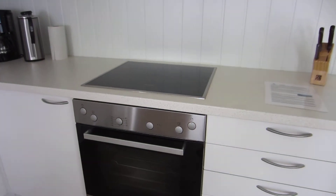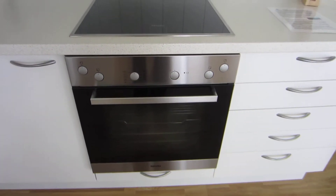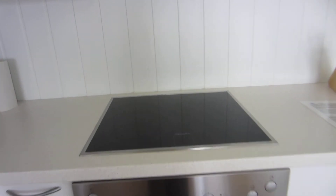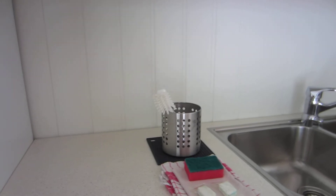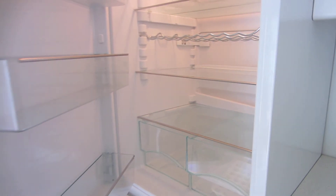Oh, look how cute the kitchen is. Nice stovetop. Look at that — it's so slick. Modern. Very nice.